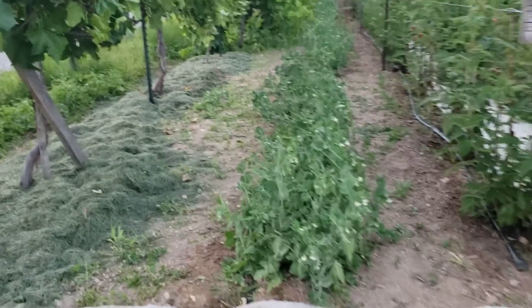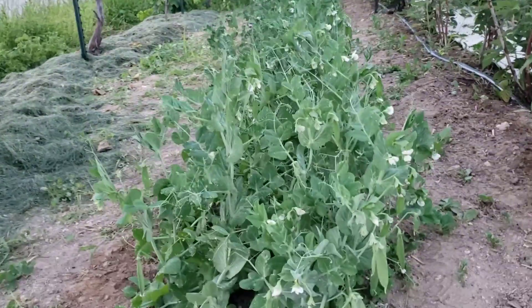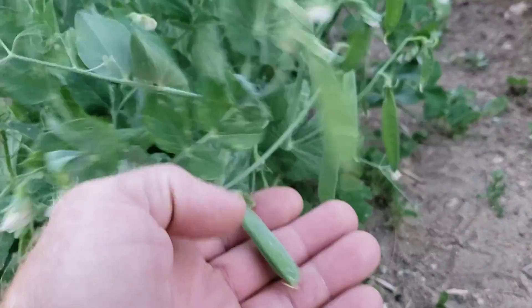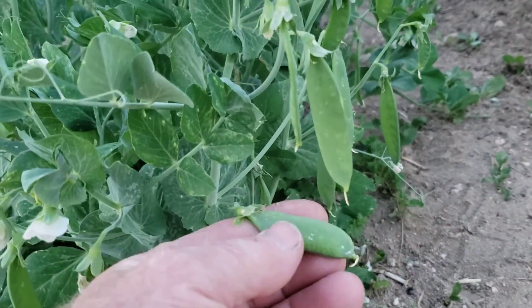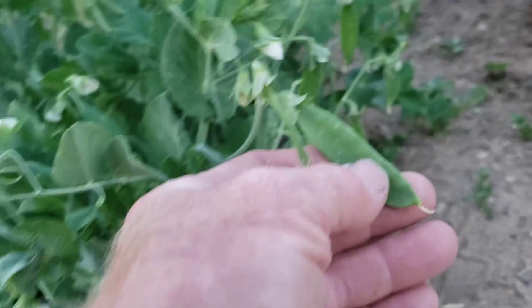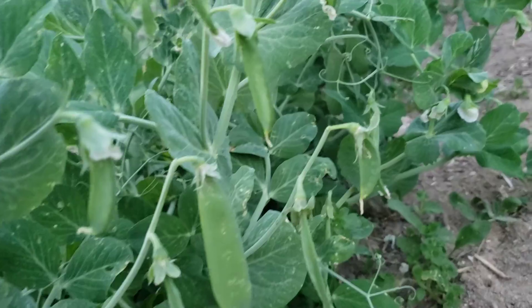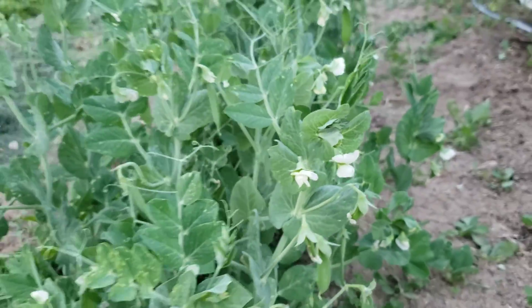Today is 16 July, just updating on the bush peas. They're doing very nicely. That's probably an inch and a half, this one's at least two inches. Lots of peas, still lots of blossoms.